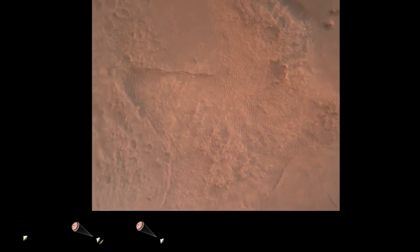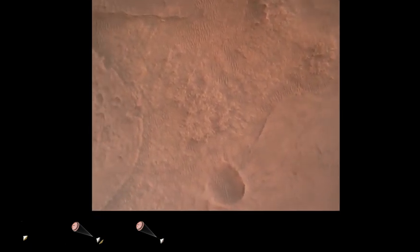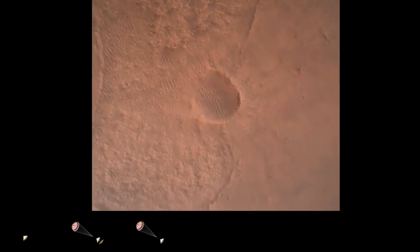OVS valid. We have confirmation that the lander vision system has produced a valid solution as part of terrain relative navigation. Priming — PBA is nominal. We have priming of the landing engines.